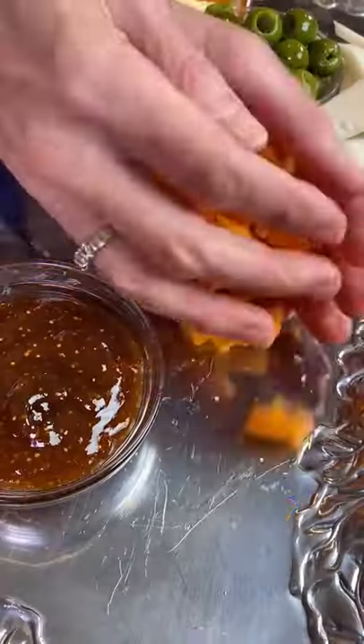Don't cut it. Chip it. Caciodrino Toscano — it's a soft sheep's milk. It's Italian.